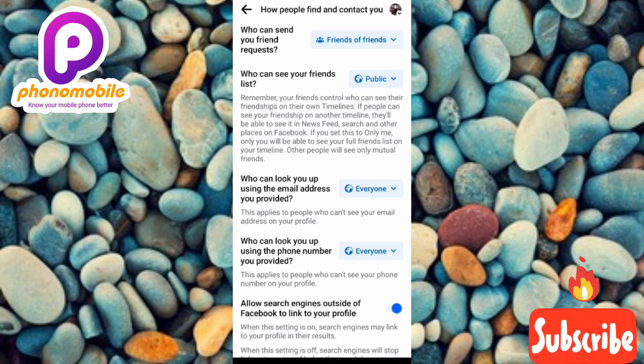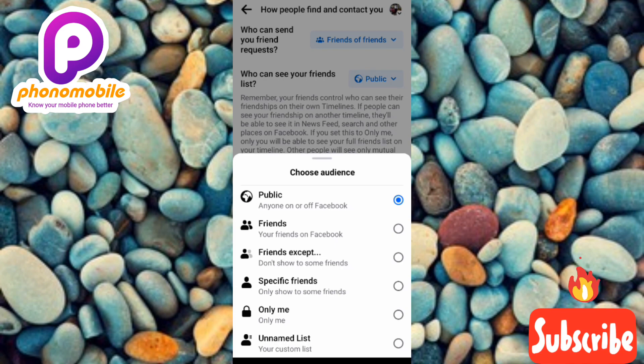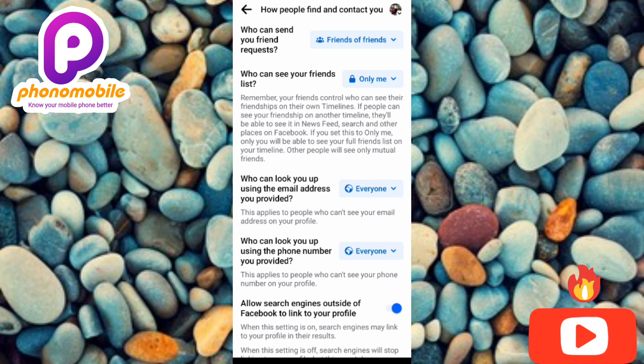The next step is to change the setting for 'Who can see your friends list.' As you can see, it's currently set to 'Public.' Tap on it to change the setting — you can choose 'Friends' or 'Only Me.' Let me tap on 'Only Me.'